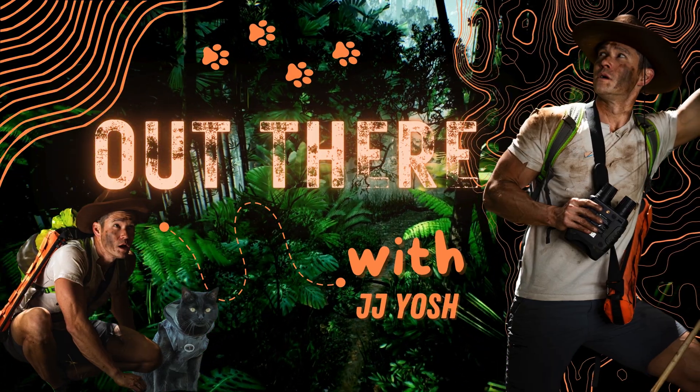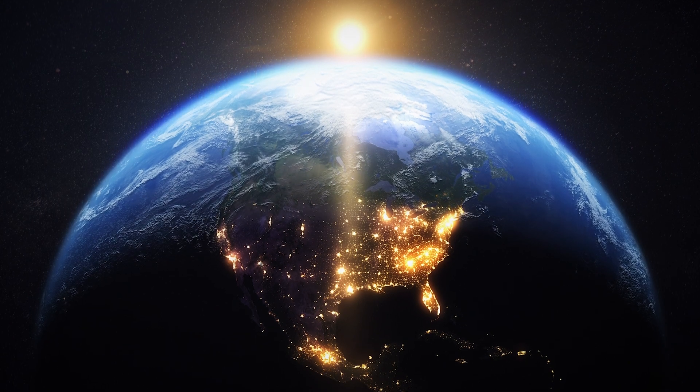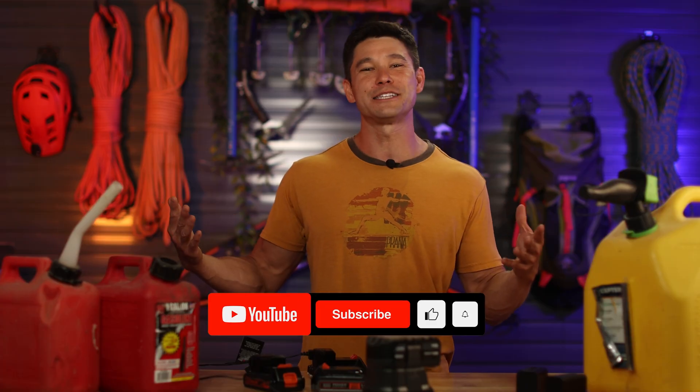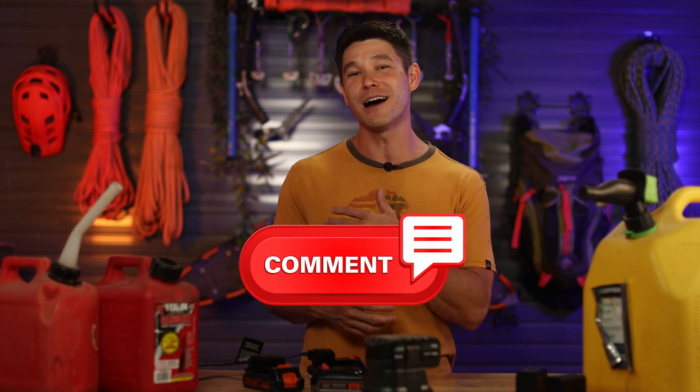Welcome to Out There. JJ here with my trusty adventure cat, Simon. And today, we're tackling one of the most terrifying survival scenarios: how to survive an EMP attack. If you haven't already, subscribe to our channel, thumbs up this video, share it with your friends, and leave a comment to learn more tips that could save your life. Now let's dive into this chilling scenario.